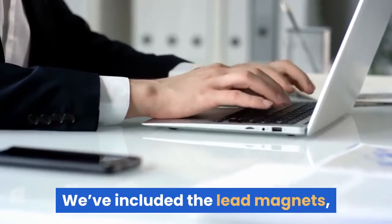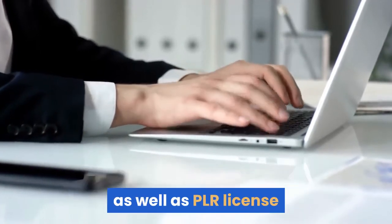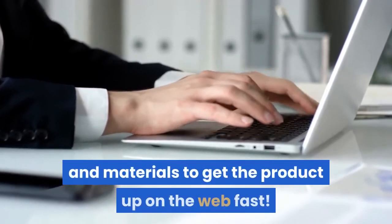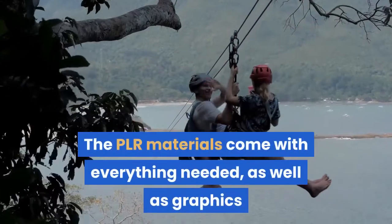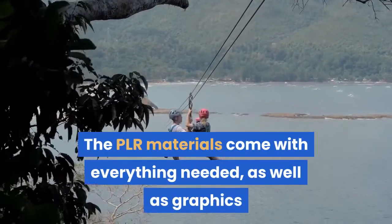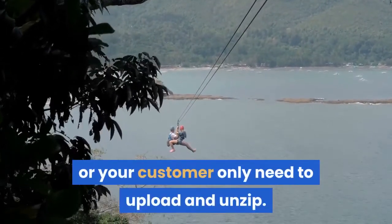We've included the lead magnets, squeeze pages, e-covers, posts, banners, and email sequences, as well as a PLR license and materials to get the product up on the web fast. The PLR materials come with everything needed, including graphics, and it's all nicely packaged in a zip file that you or your customer only need to upload and unzip.